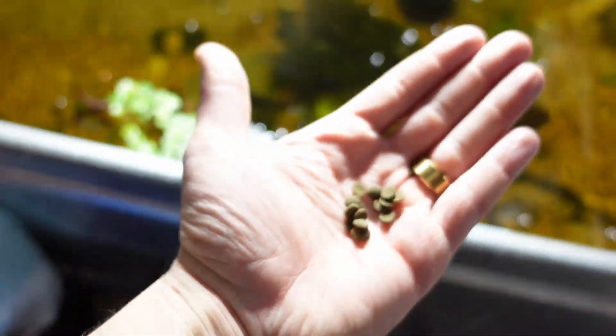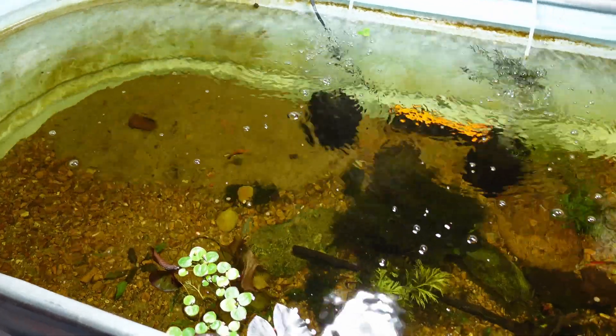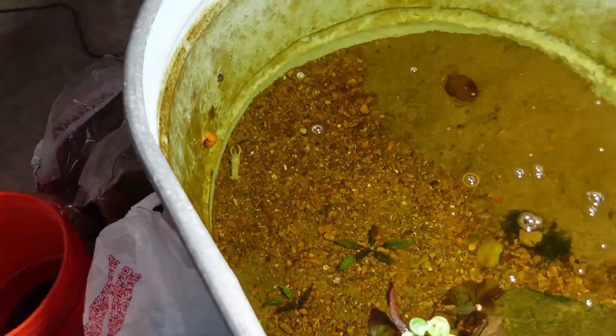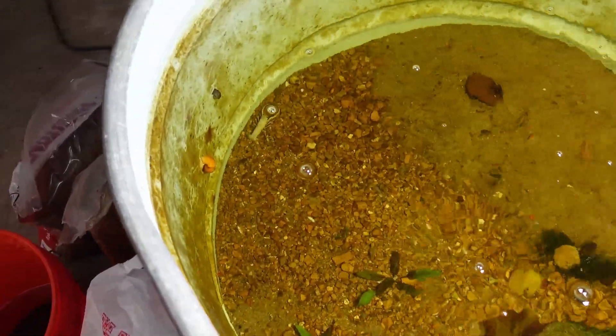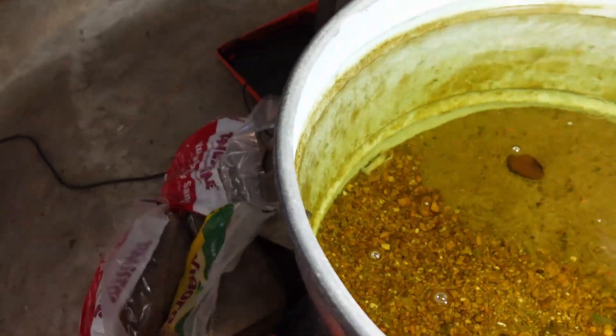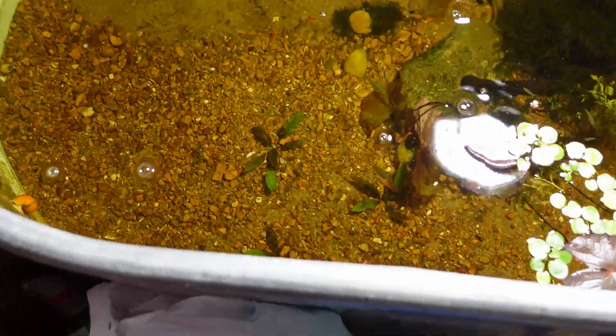Let's put some sinking wafers in there as well — we have cories and the lobsters will probably eat that too. A decent little handful. The lobster's on the move — we need a name for him. Just kidding, that's Larry the lobster! Snow White Larry the lobster, getting after it.